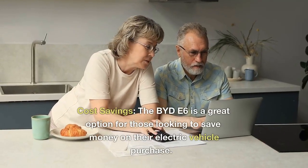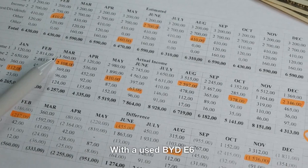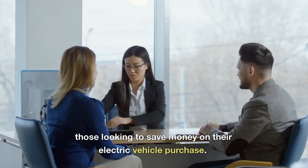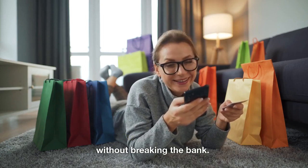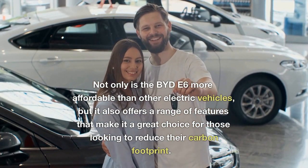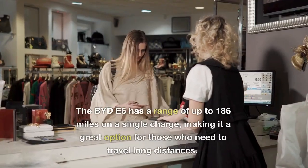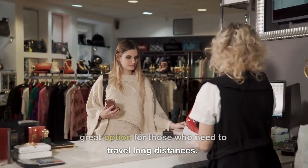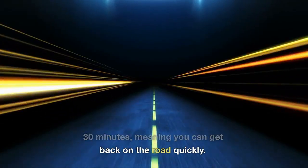Cost savings: the BYD E6 is a great option for those looking to save money on their electric vehicle purchase. With a used BYD E6, you can enjoy the benefits of an electric vehicle without breaking the bank. Not only is the BYD E6 more affordable than other electric vehicles, but it also offers a range of features that make it a great choice for those looking to reduce their carbon footprint. The BYD E6 has a range of up to 186 miles on a single charge, making it a great option for those who need to travel long distances. It also has a fast charging time of just 30 minutes, meaning you can get back on the road quickly.